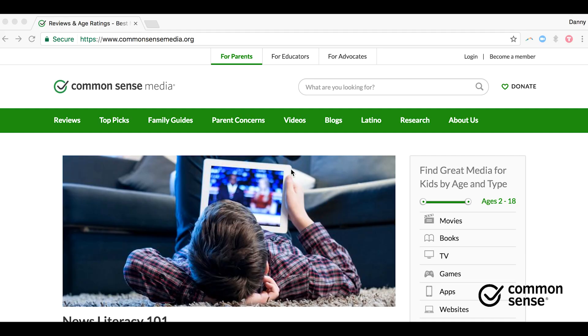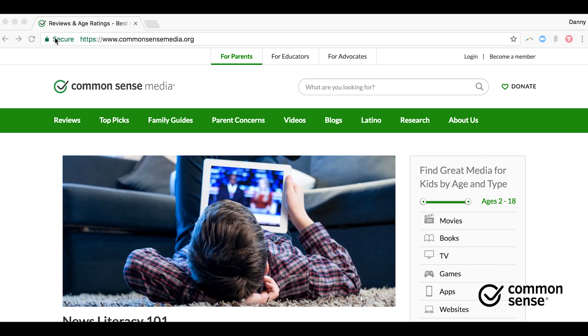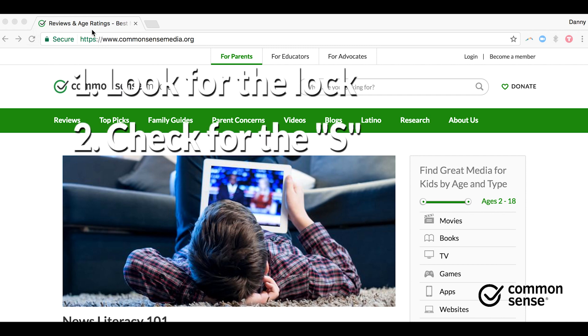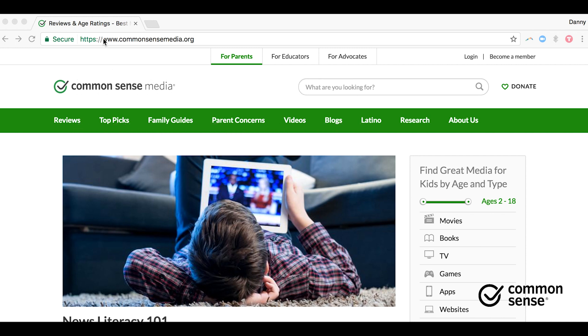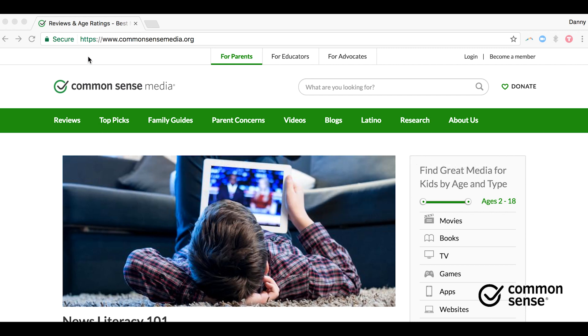The first thing we want to check for is encryption. Go up to the URL address on your site. Two things you can look for: one is the lock, the other is the S right here in HTTPS. These tell you that the site is secure. Just so you know, in some sites you can remove this S and still log in — in that case, it may not be secure. If a site is secure, then your personal information is hidden.